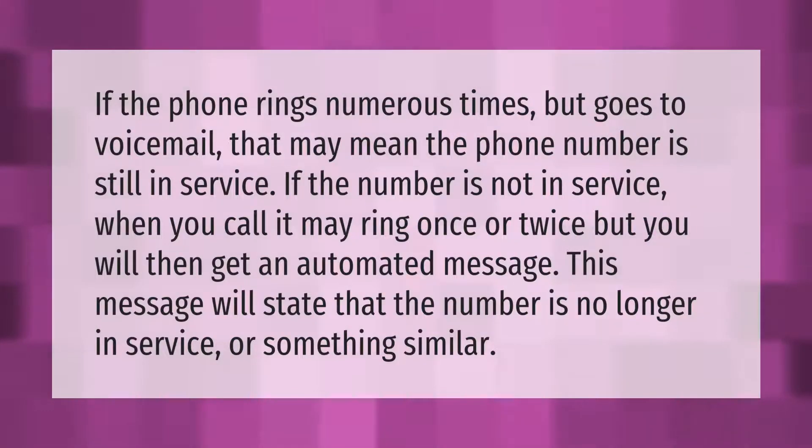If the phone rings numerous times but goes to voicemail, that may mean the phone number is still in service. If the number is not in service when you call, it may ring once or twice, but you will then get an automated message stating that the number is no longer in service.